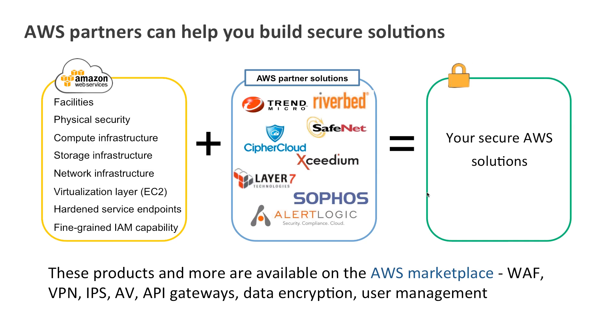We have a number of partners that can help you from trusted security names like Trend, Riverbed, SafeNet, CypherCloud, Layer 7, Sophos, and AlertLogic. All of these solutions and many more are on the AWS Marketplace. You can build them into your own instances — some are managed security services, some are SaaS-based solutions, and some are appliances for your virtual private cloud. A combination of what Amazon does and what our partners do can help you build your own secure solutions.